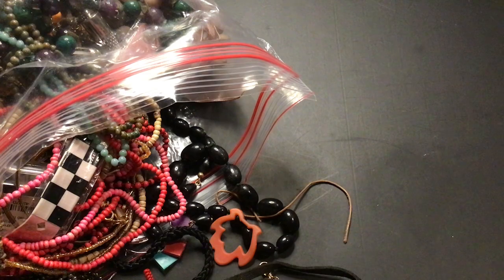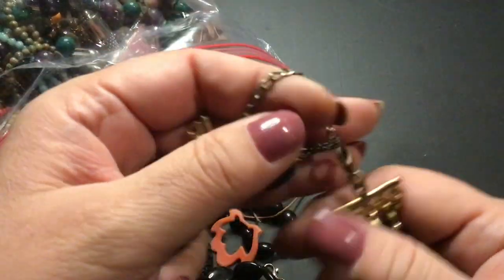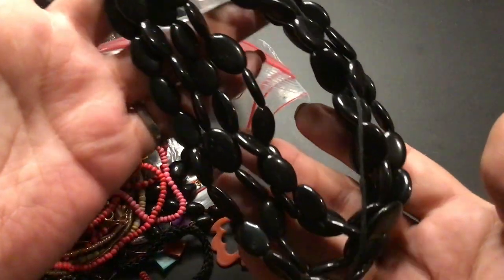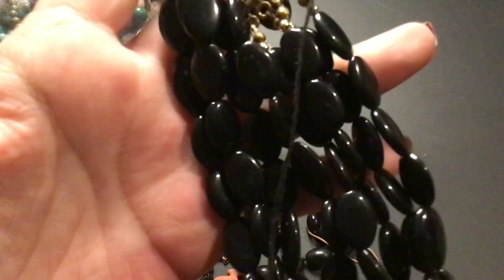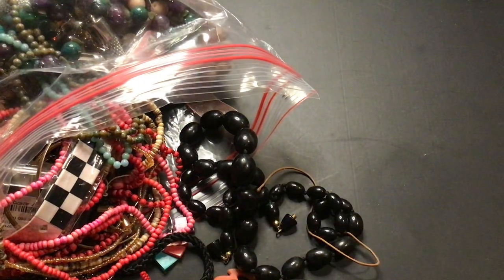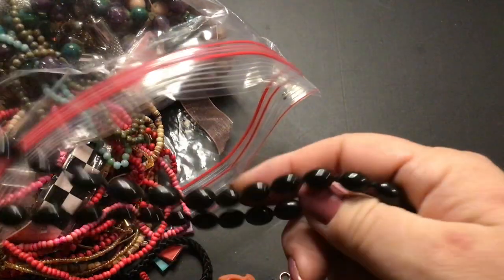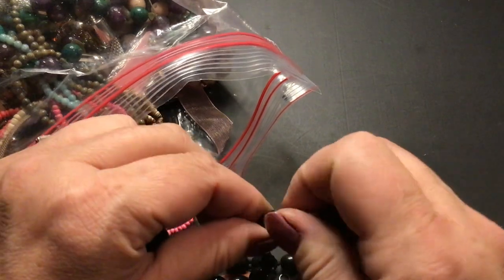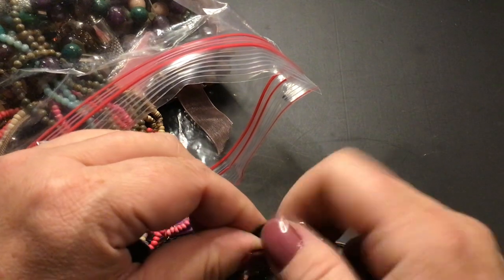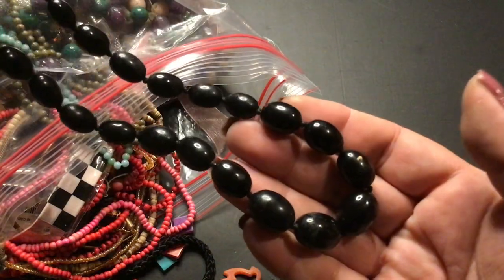Oh, it is a broken necklace. Here's why the string's there. It would have been pretty if it wasn't broken. Here's some of the beads, it looks like. This is going to go into craft — somebody can use the beads. I thought this was part of it, but this looks like its own necklace. And it has one of those hidden clasps that I like. That's nice — I like it when they have hidden clasps. That's pretty, lightweight plastic.